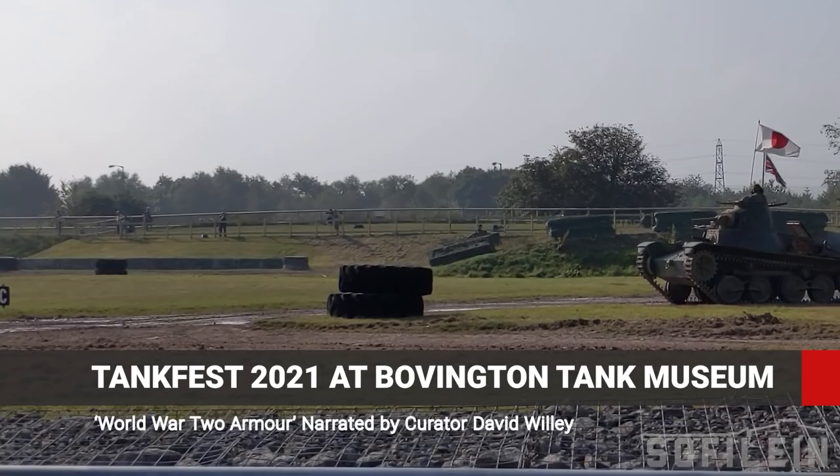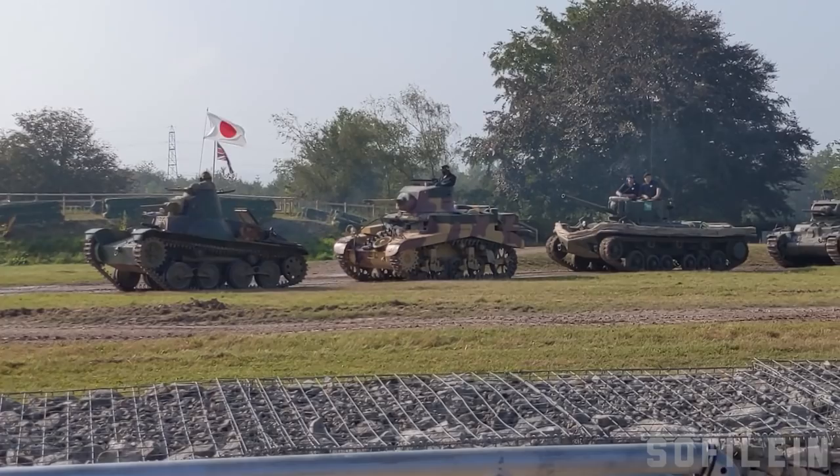Now, there is a little bit of a tendency to always go 'ooh' about the German vehicles, and perhaps not really look at some of the British successes.